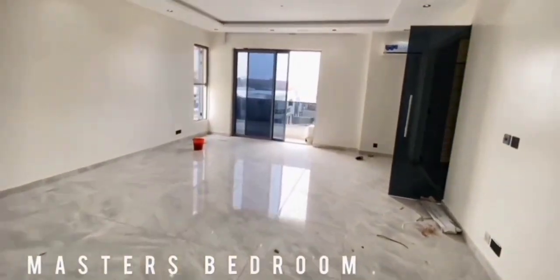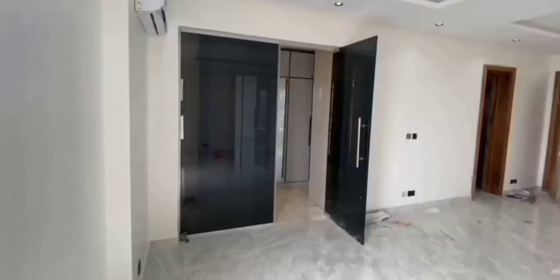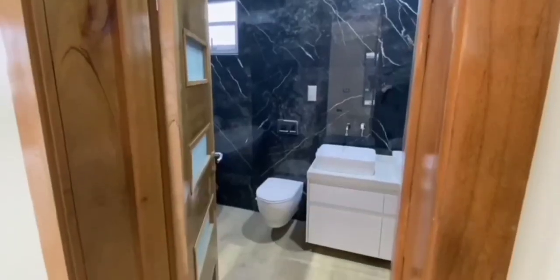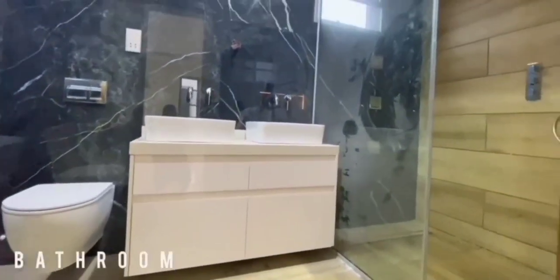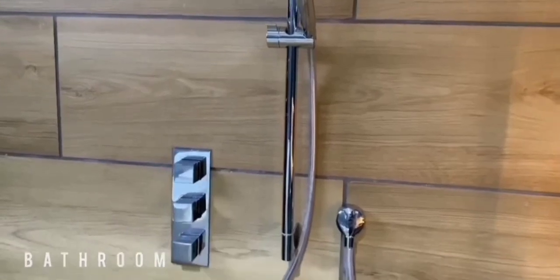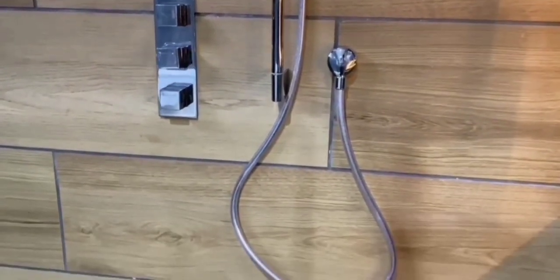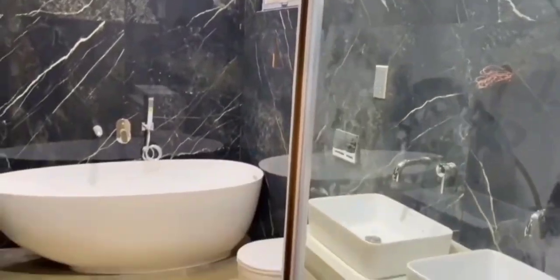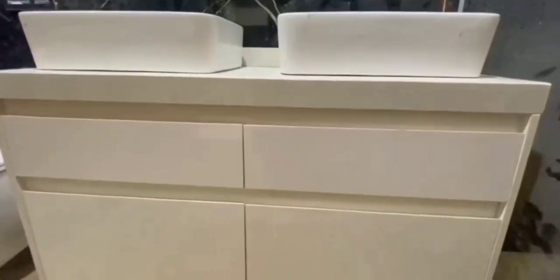And this is the master bedroom — very spacious. Look at this bathroom, so wonderful. I'm so happy about this house, it's so beautiful. Hope you like this video as much as I do.